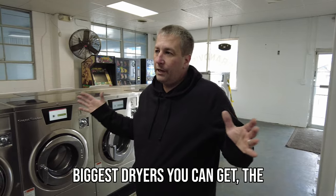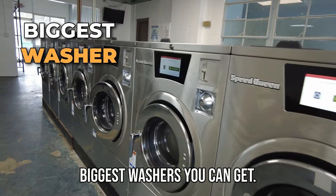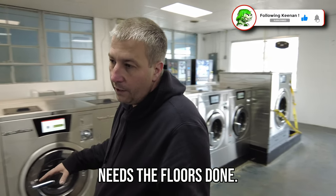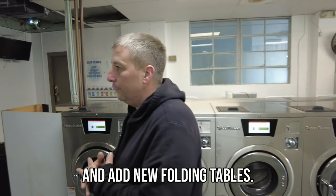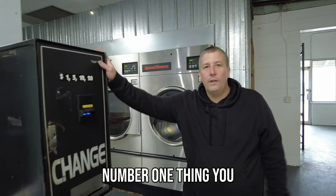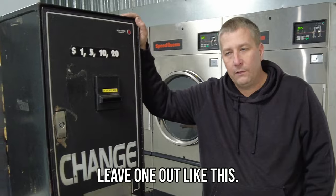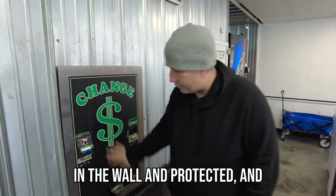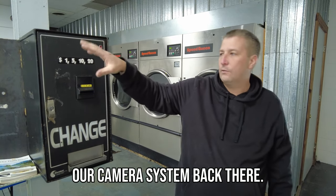It's definitely a tip — biggest dryers you can get, biggest washers you can get, that's what they're going to love. This laundromat still needs the floors done. We've got to finish the ceiling and add new folding tables. The change machine should not be sitting out like this — number one thing you never want to do. We're going to make its own area where it's in the wall and protected, and we're going to make our office and camera system back there.